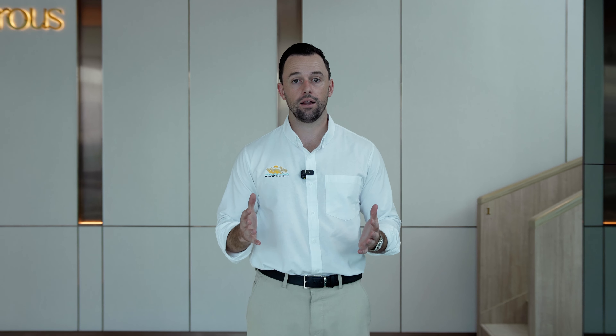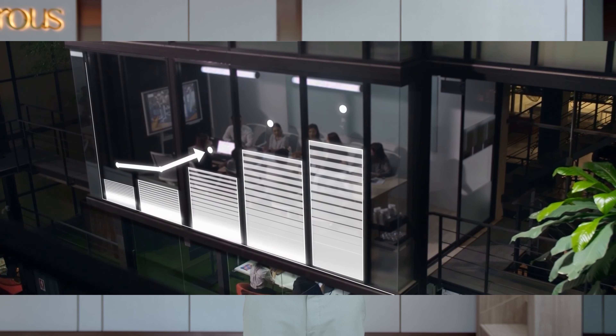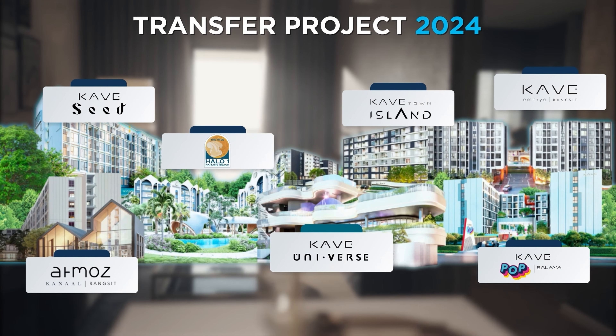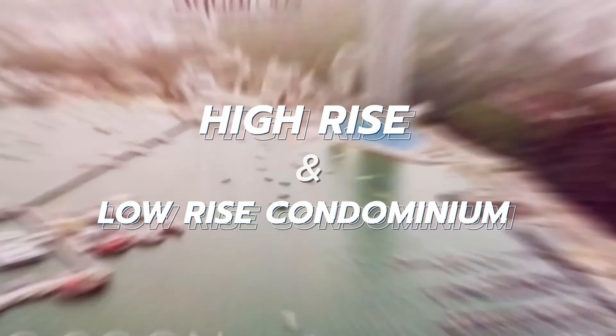They have a great track record, and for those looking for a trusted developer to get involved with — either an investment or a property to live in — this is a great option. This is an award-winning developer who has built everything from luxury high-rise condos to low-rise condos to even luxury pool villas. These guys have experience across all types of developments and are very accustomed to this level of luxury build.